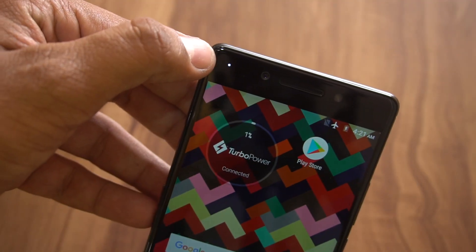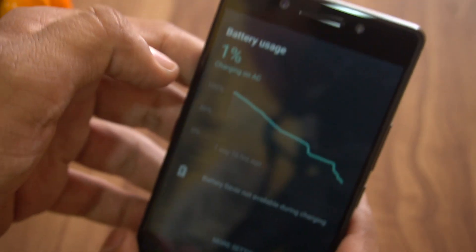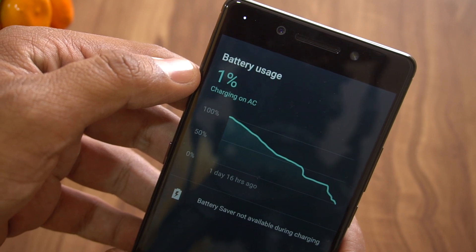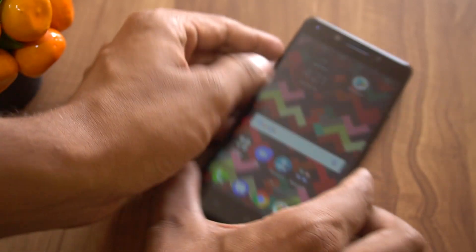Once you connect it, it shows that turbo power charging is enabled and the battery is at 1%, charging on AC right now. So let's check the charging percentage after 30 minutes.